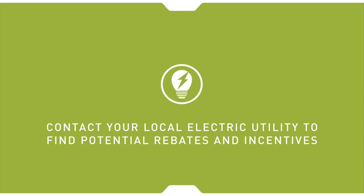Lastly, check for federal and local tax incentives, as well as potential support from your electric utility. Federal incentives could provide you with up to $300 off a new unit.